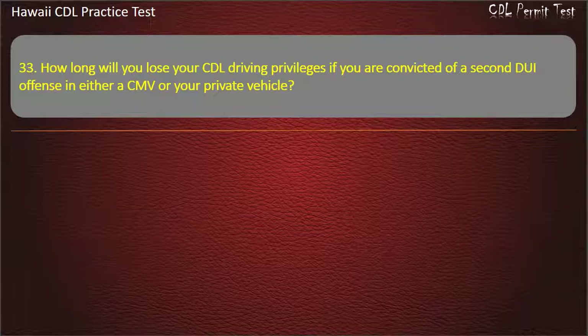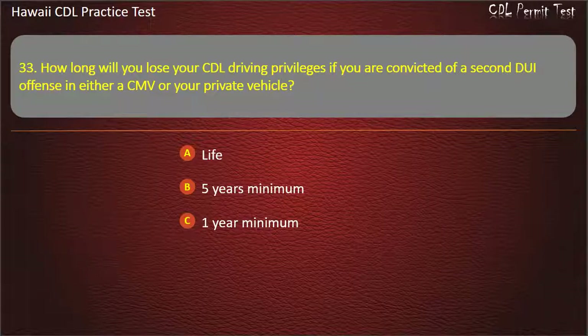Question 33: How long will you lose your CDL driving privileges if you are convicted of a second DUI offense in either a CMV or your private vehicle? Life. Five years minimum. One year minimum. Ten years minimum. Answer: Life.